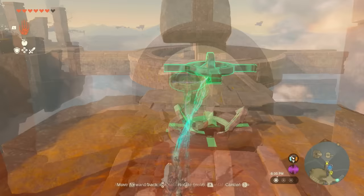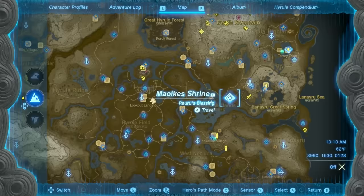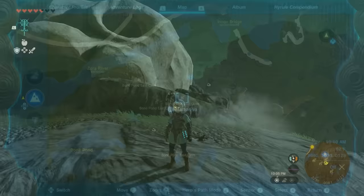Diamond number 3 is located in the Maui Ka Shrine, southwest of the Upland Zorana Skyview Tower. It's within a cave, and the easiest way to reach it is by landing on top of the cave, then entering through the giant skull. The shrine is to the north once you drop in.